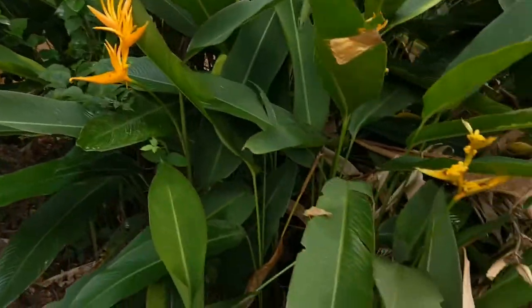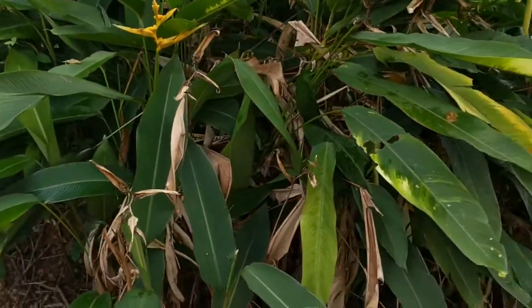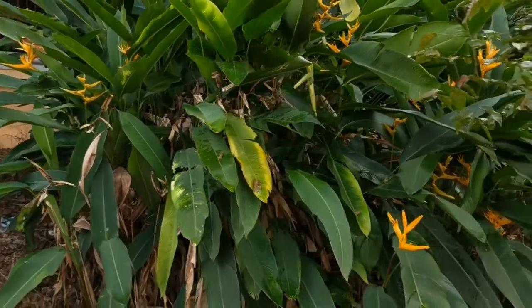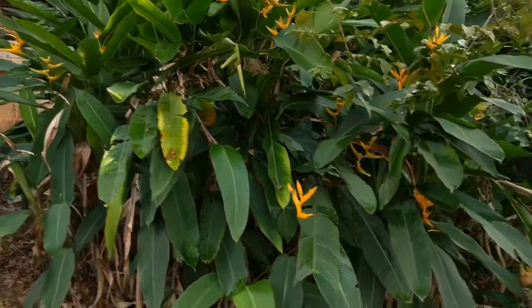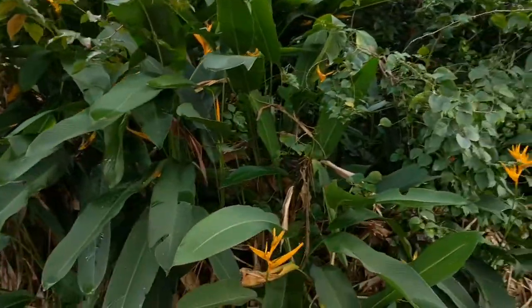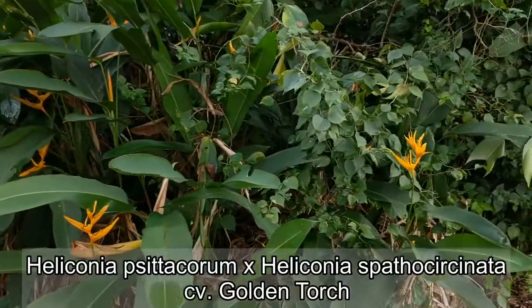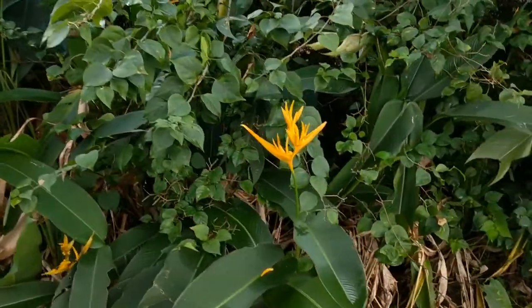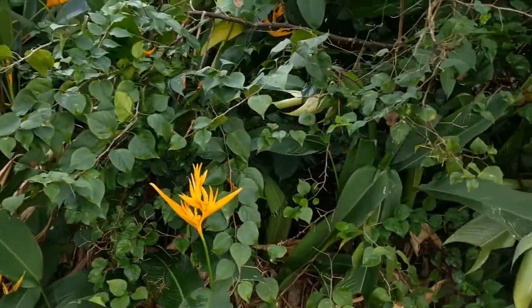This is a huge Heliconia plant growing near my house. Heliconia are native to the Caribbean and South America and there are almost 200 known species. So forgive me if I'm not exactly sure which one this is, though I think it's the long name you see at the bottom of the screen. They like a warm tropical climate and here in Thailand they grow great.